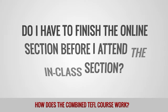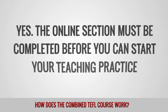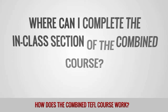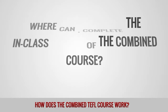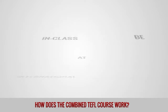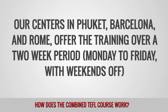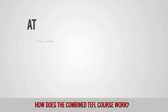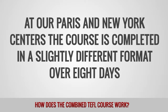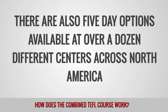Do I have to finish the online section before I attend the in-class section? Yes, the online section must be completed before you can start your teaching practice. Where can I complete the in-class section of the combined course? The in-class section can be completed at a variety of international training centers. Our centers in Phuket, Barcelona, and Rome offer their training over a two-week period, Monday to Friday with weekends off. At our Paris and New York centers, the course is completed in a slightly different format over eight days. There are also five-day options available at over a dozen different centers across North America.